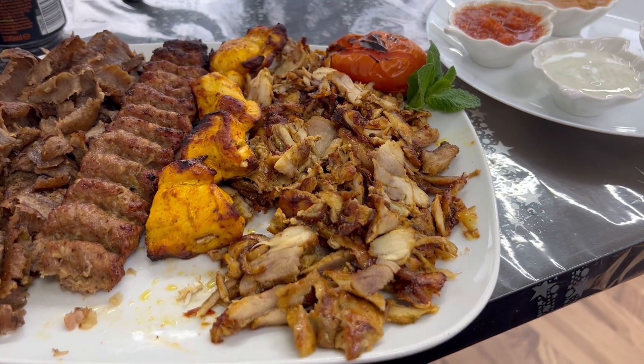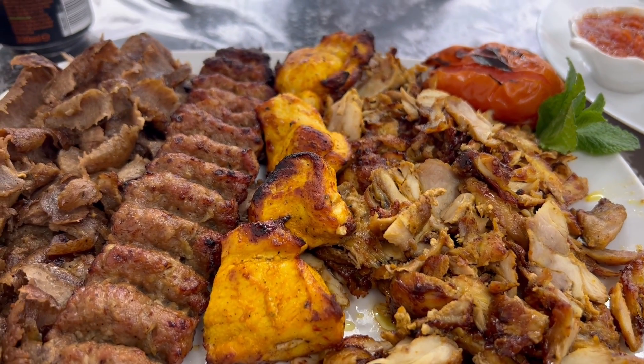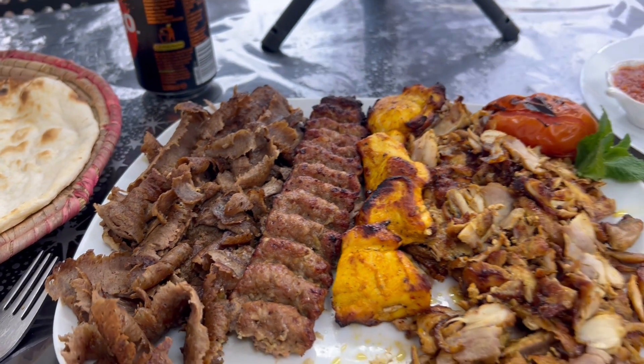I'm going to absolutely smash this right now. It's nice to be back in Manchester — I've gone back to Birmingham as you know. Let me have one more bite because I want to taste the chili sauce. I'll have the last piece of the chicken sheesh and go in with that chili sauce. Wow, incredibly refreshing for a sauce. That's spicy too, it's got a bit of a spice kick. Guys, I'm going to have to drop it — this is an absolute munch of a place.